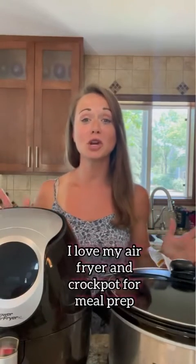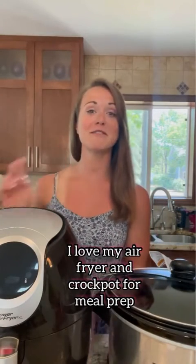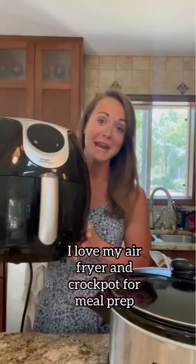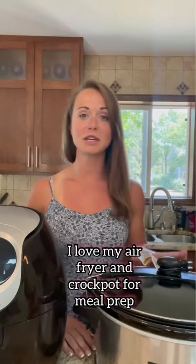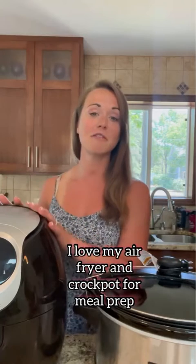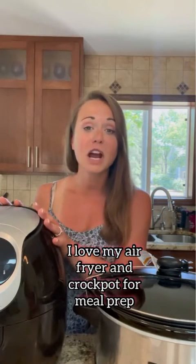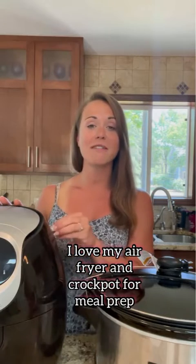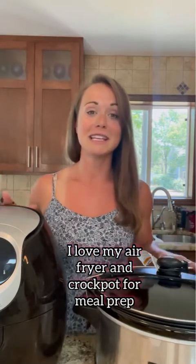Our fourth tip is using cookware that helps you cook healthier. Two of my favorite pieces to use are my air fryer and my crock pot. I love doing crock pot chicken — super easy to cook in bulk, or doing stews or anything like that. And I love my air fryer for doing steaks, french fries, anything that you love to have a crispy taste without the fried part of it. These are excellent tools to have in the kitchen for meal prep.